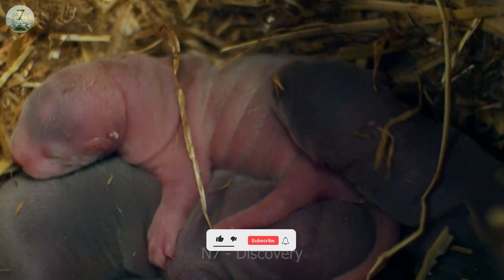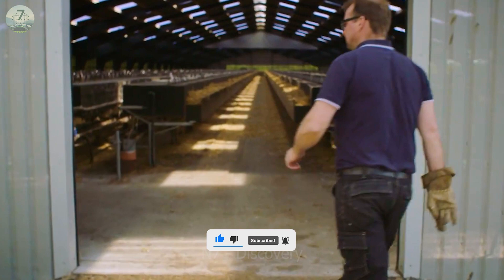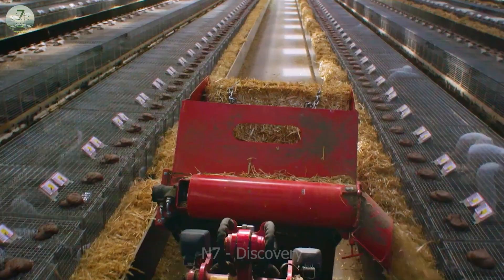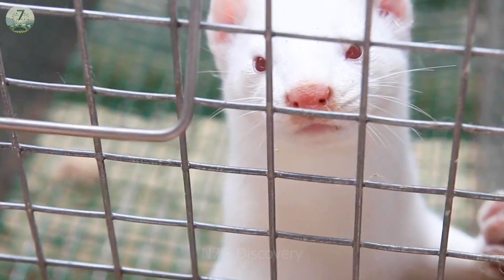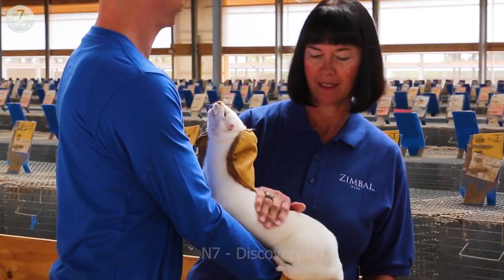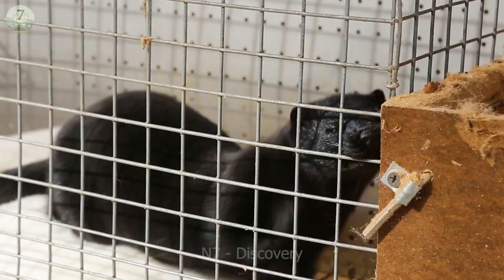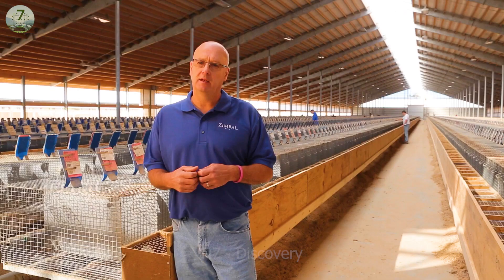Remember to subscribe to not miss any interesting videos. Minks come in many varieties, ranging from small ones like ferrets and gray ferrets, to large ones like emperor foxes or arctic foxes. Each species has its own requirements of life and nutrition, so creating a suitable environment is essential to help them grow healthy.